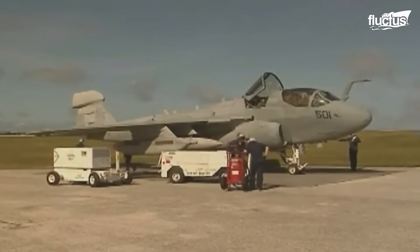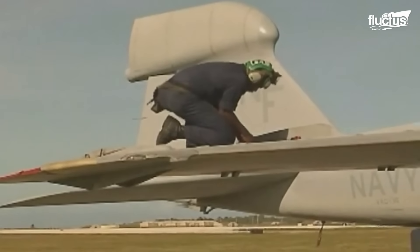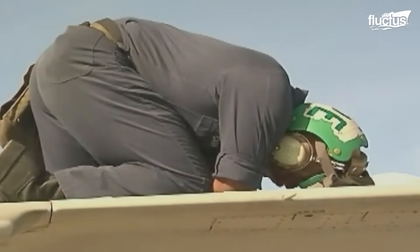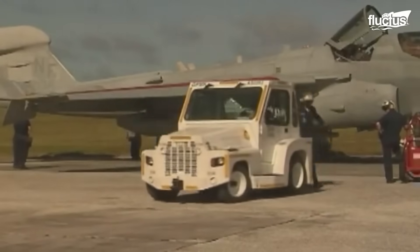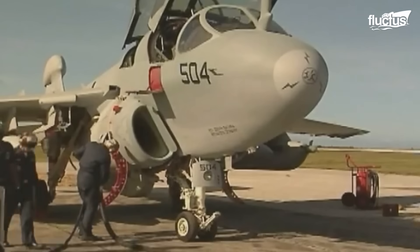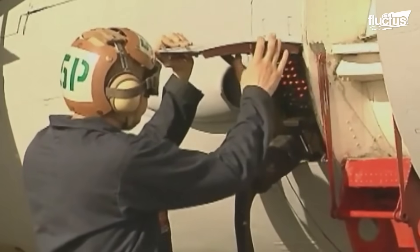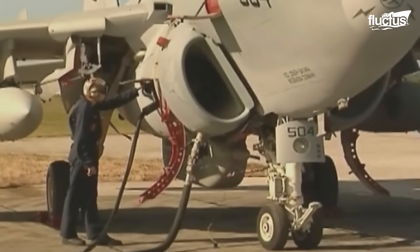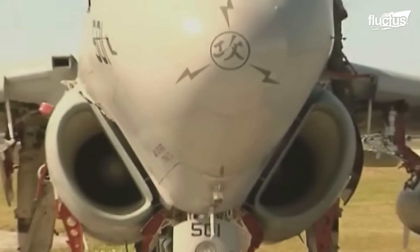Prior to takeoff, the EA-6B undergoes routine inspections like all other aircraft. But the external pods located under the belly and wing for electronic countermeasure equipment make the assessment more demanding. Amidst the pre-flight inspection, airmen refuel the aircraft with refueling trucks. The Prowler can hold 15,422 pounds of jet fuel in its wing tanks, while external fuel pods could save nearly 10,000 pounds of fuel.